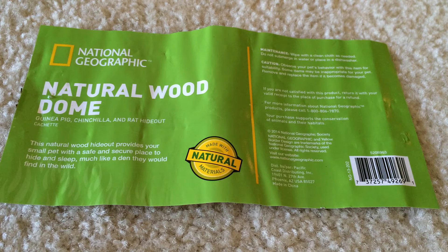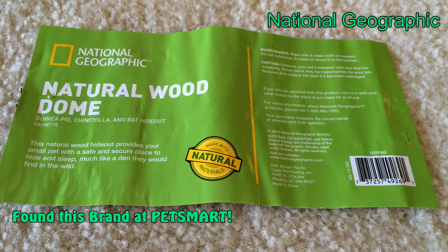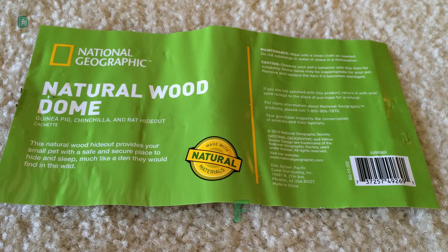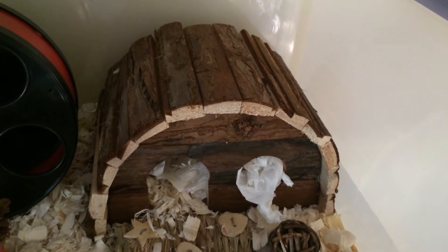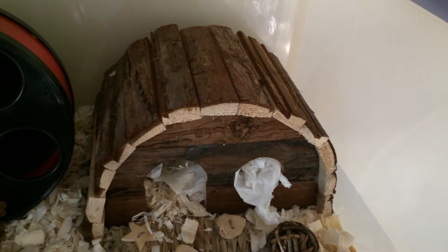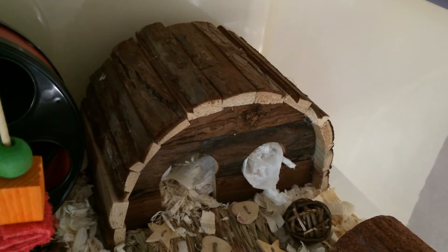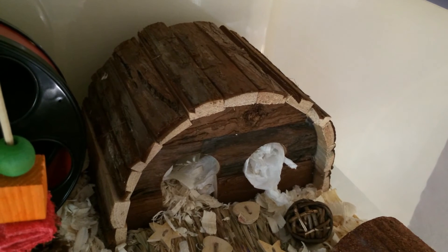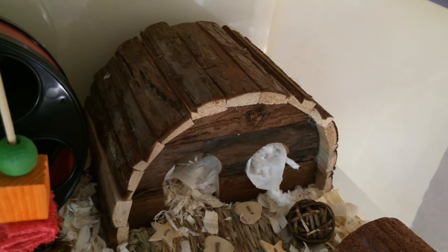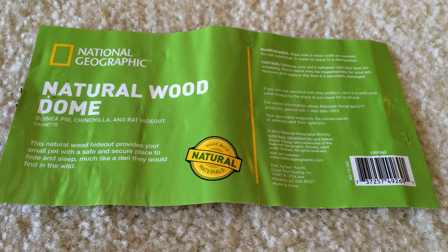Next is something I recently just saw at PetSmart — I think it might be a new brand that just came out. It's the National Geographic brand and it's all made with natural materials. I found this natural wood dome; it's a nice big hideout. It says for guinea pigs and chinchillas, but I feel like unless you have a baby guinea pig, no big guinea pig is actually going to fit through that little hole. So I thought this would be a great hideout for my hamsters, especially since some of my Syrian hamsters are huge. Coco is absolutely loving this, and I would definitely recommend it — especially if your hamster is fairly big.